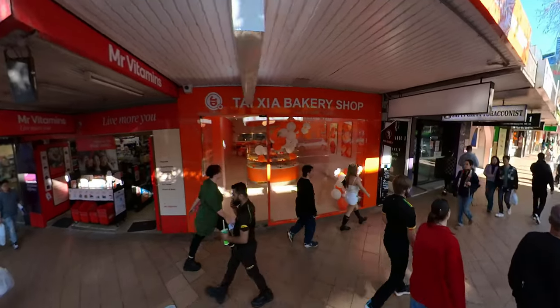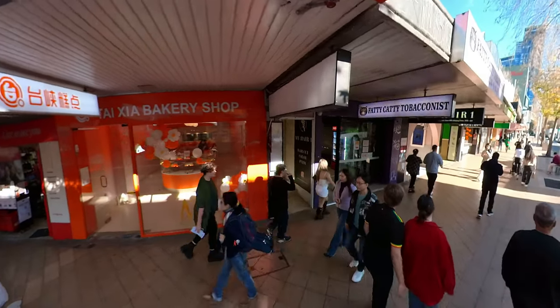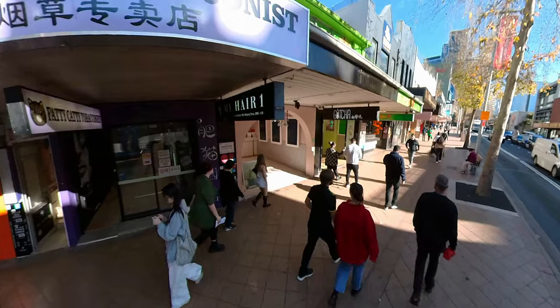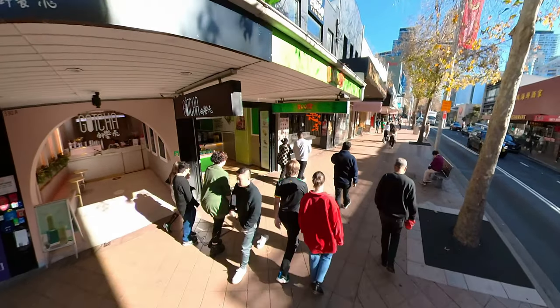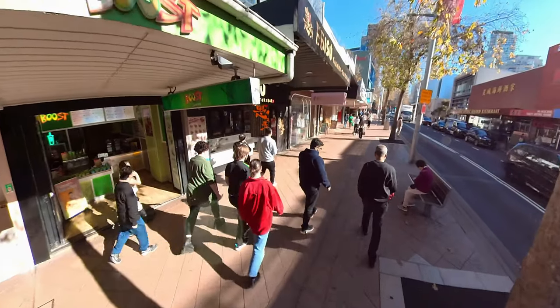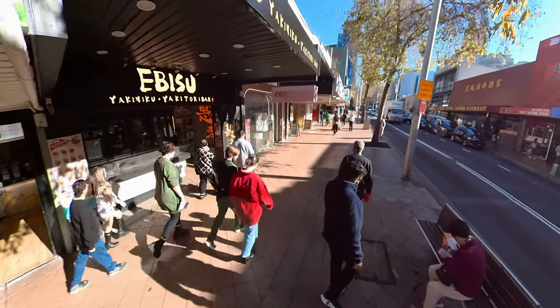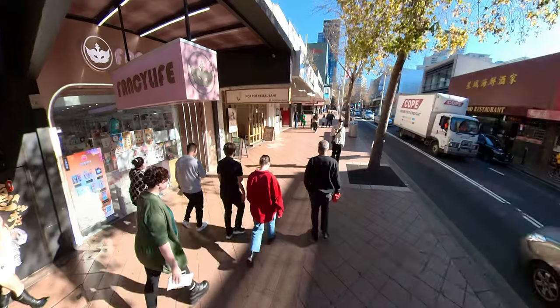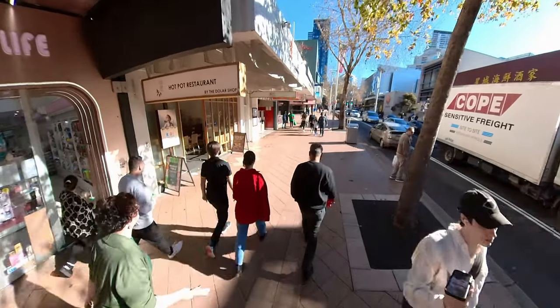The construction of the Sydney Harbour Bridge in 1932 further accelerated Chatswood's development. The suburb evolved from a predominantly residential area to a commercial centre with the establishment of major retail stores and commercial buildings in the mid-20th century.